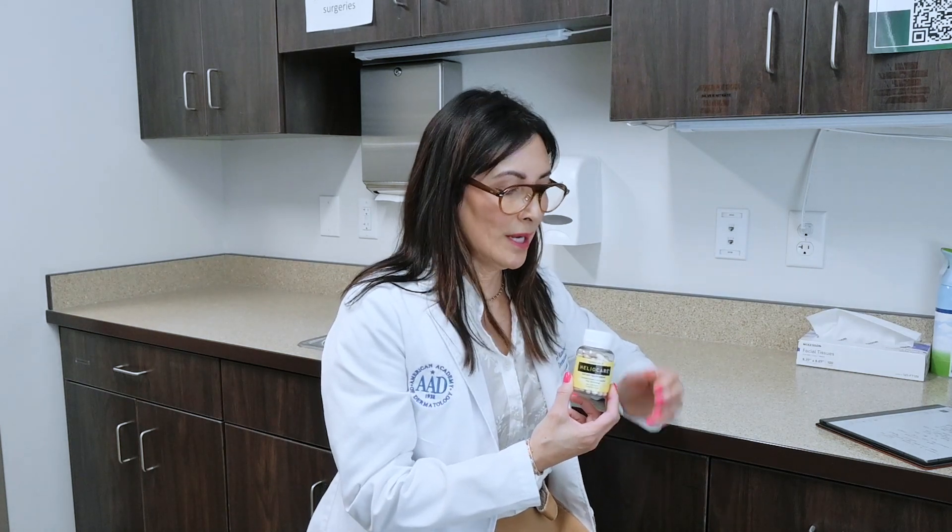If you're going somewhere very sunny, HelioCare can add sun protection to your sun care routine. HelioCare works by decreasing oxidative damage and damage to your DNA, so it can help heal, repair, and prevent sunburns. Another good idea to layer sun protection is using antioxidants.